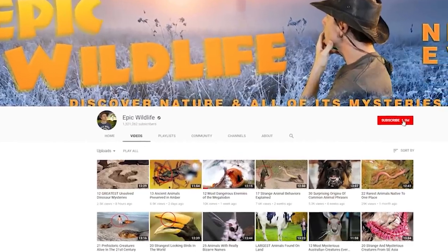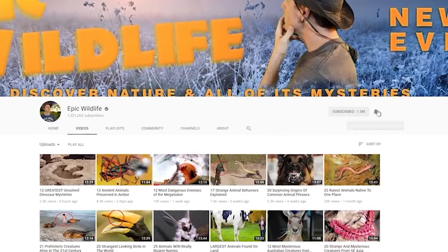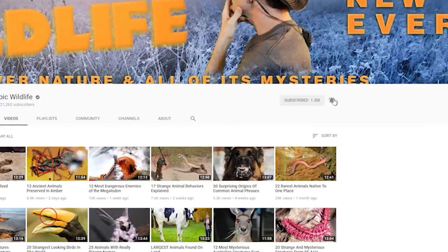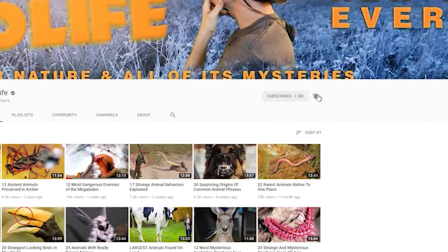Thanks so much for watching. If you enjoyed the video, don't forget to hit that big red subscribe button and click the bell for notifications for our next exciting episode right here on Epic Wildlife.